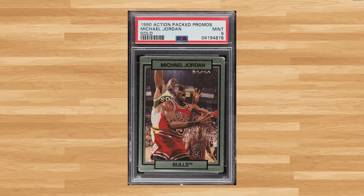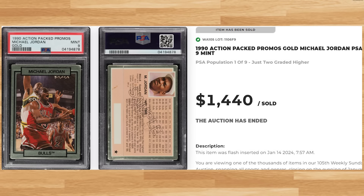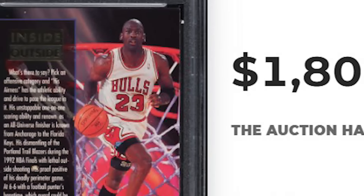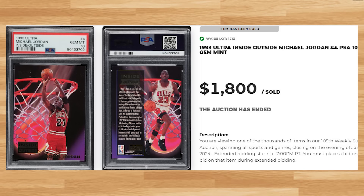Up next at number 2 is this 1990 Action Pack Promos Gold Michael Jordan. This was a PSA 9 and it sold for $1,440. And making it 5 straight top 5 appearances to top off today's list at number 1 is this 1993 Ultra Inside Outside Michael Jordan card number 4. This Jordan was in a PSA 10 and it sold for $1,800. Thanks for joining me today guys and I'll see you on the next video. Peace.